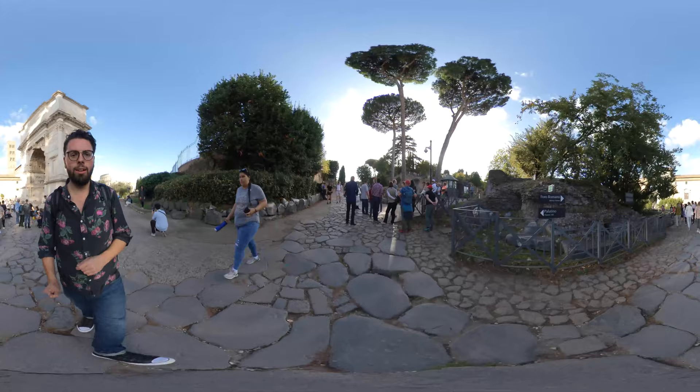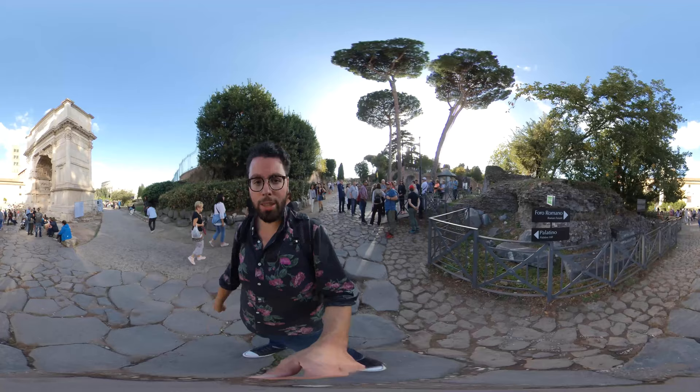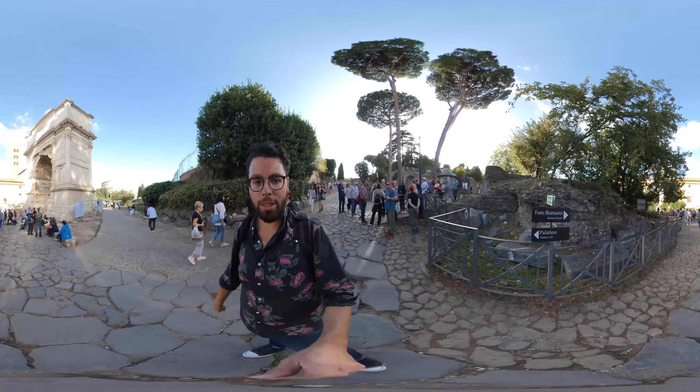And this way is Palatine Hill, so stay tuned for a Facebook Live video of Palatine. Thank you everyone so much for watching this 360 walkthrough of the Roman Forum. If you're watching this a month before everyone else, thank you for lending your support; and if you're watching afterwards, thank you for watching, sharing, commenting, and liking. I appreciate it. Keep being awesome, and always keep on exploring. Arrivederci, amici.